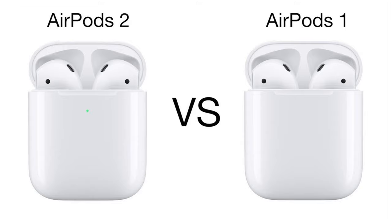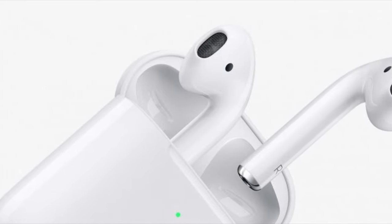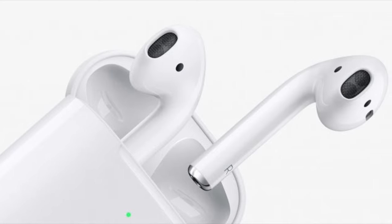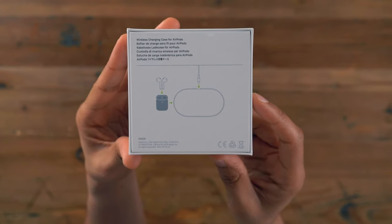Starting with the similarities between the two AirPods models: they both use the same glossy white plastic by Apple, and the sound quality is the same as well. The boxes that the two AirPods come in are almost the same, with the only difference being the name and copyright labels.